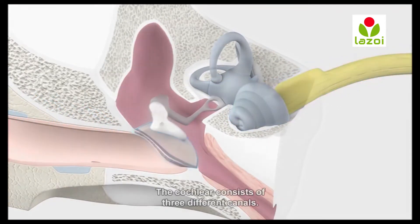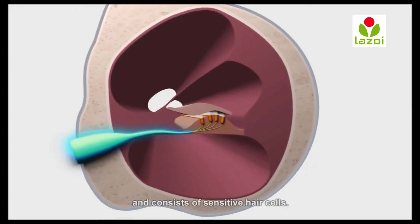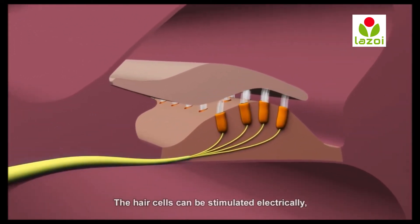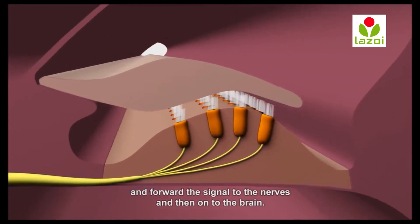The cochlea consists of three different canals. The middle canal is the organ of hearing and consists of sensitive hair cells. The hair cells can be stimulated electrically and forward the signal to the nerves and then onto the brain.